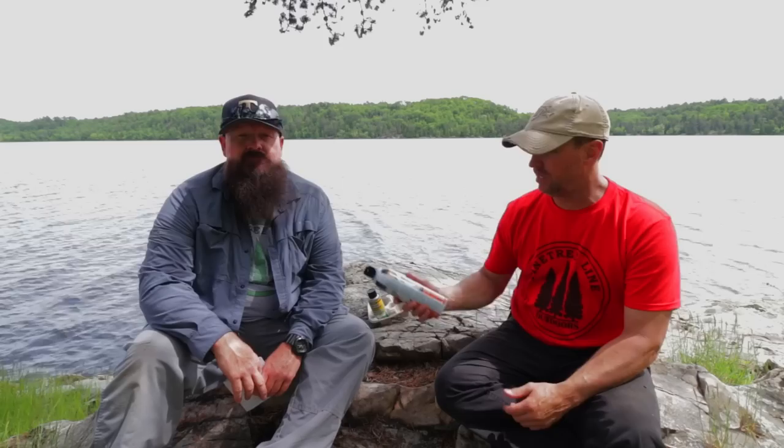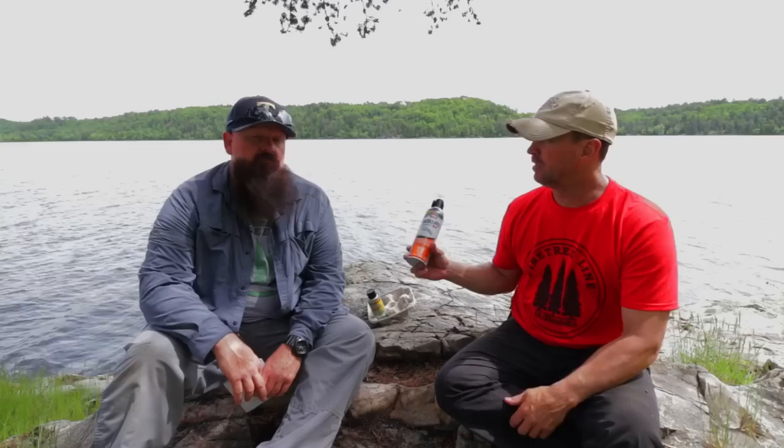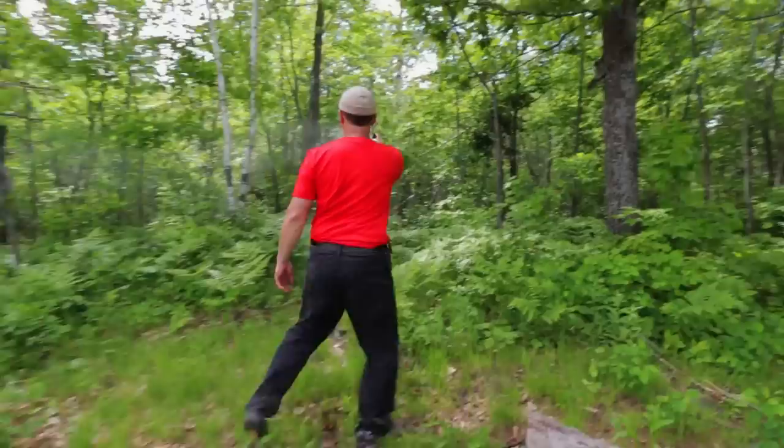First of all, we have a fogger here that Costco sells and it's relatively cheap. You get two bottles for 14 bucks, made by Ortho — Mosquito Be Gone Max. Basically, this is a fogger — it'll fog the area. So if you want to knock down the mosquitoes and blackflies in the area that you're camping, this is a great option. Jamie and I have used it a couple times already, and we've found a noticeable decline in mosquitoes and blackflies. It's a great product, not super expensive, and a great idea if you're going to stay in one spot for a long period of time.